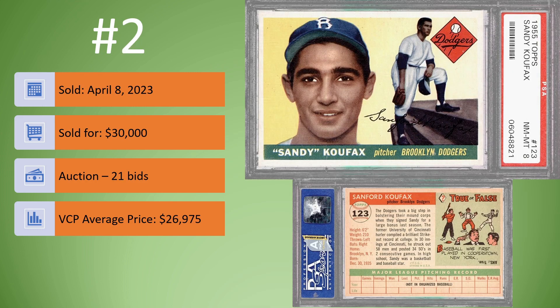On to card number 2. We have the 1955 Topps Sandy Koufax Rookie Card. This is an older slab, but a great looking example of the Sandy Koufax Rookie Card. And as you can see at the bottom, they put that PWCC A grade for Eye Appeal — really nice that a third party graded it, though don't get me started on that. Overall, great looking Sandy Koufax Card. Sold on April 8th for $30,000. It was an auction, 21 bids. I can see that because of the great eye appeal this card sold higher than the VCP average price of $26,975.